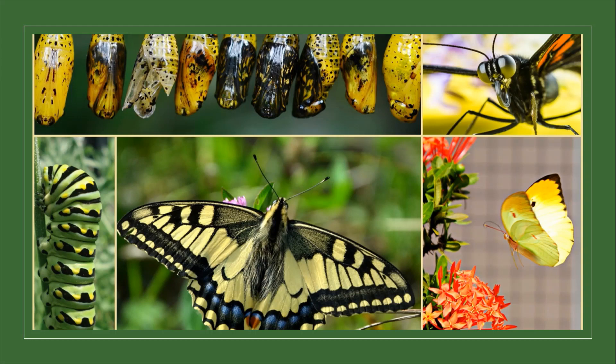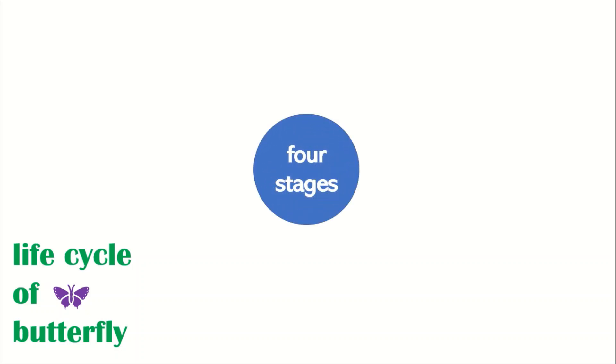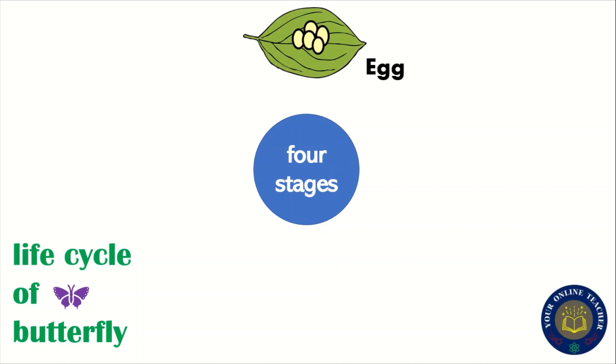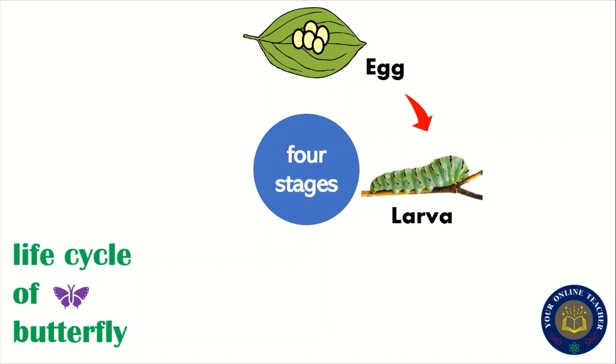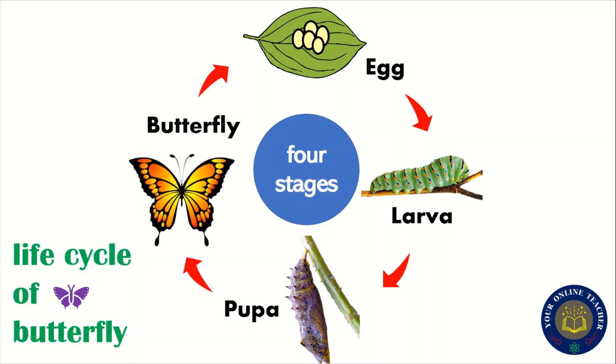I hope students you have understood this section — Section 2 — about the life cycle of butterflies. Let me repeat. There are four stages of the life cycle of the butterfly. The first one is the egg. The second one is the larva. The third one is the pupa. And the fourth stage is the butterfly. I hope you have got this concept very clear and understood this lesson well.